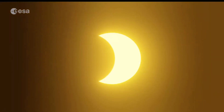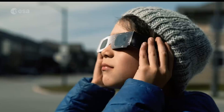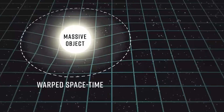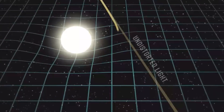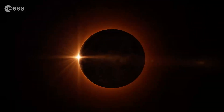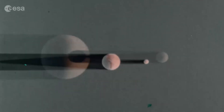Total solar eclipses are stunning events to witness, and they also bring with them the chance to do some unique and groundbreaking science and imaging. For example, the Eddington experiment showed that gravity bends light, essentially validating Einstein's general theory of relativity, and it was only possible to do this experiment during a total solar eclipse. The trouble is, total solar eclipses tend to happen at most once a year, and even then they're only visible from some thin path across the Earth each time.